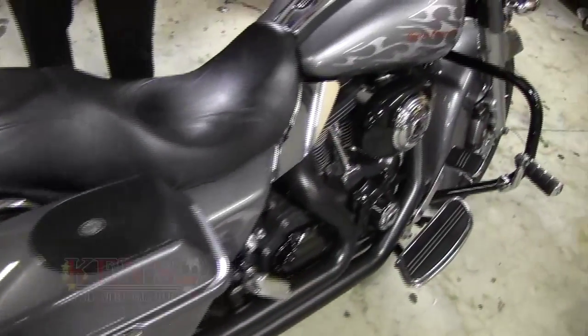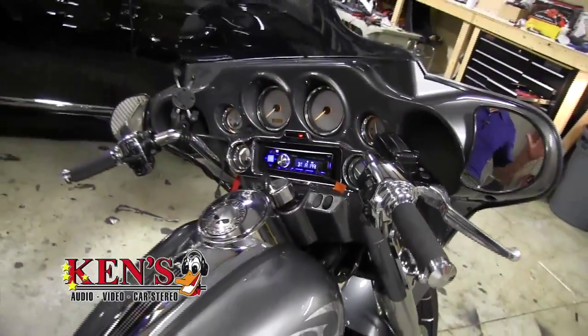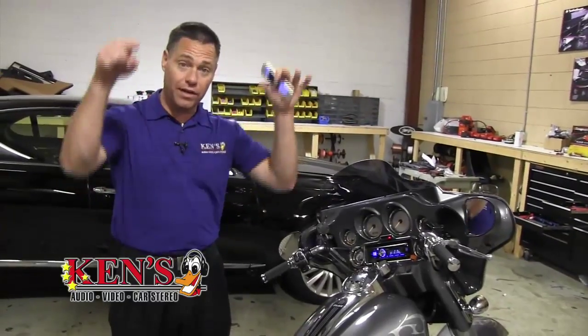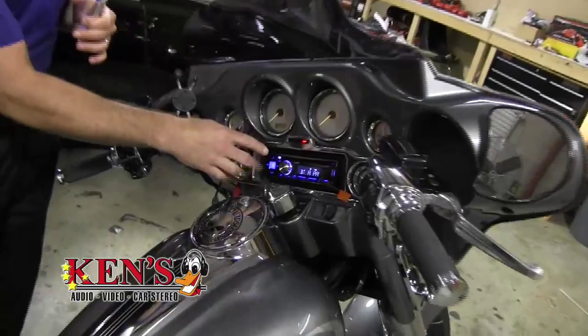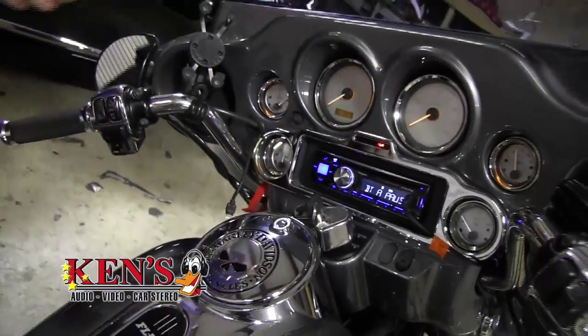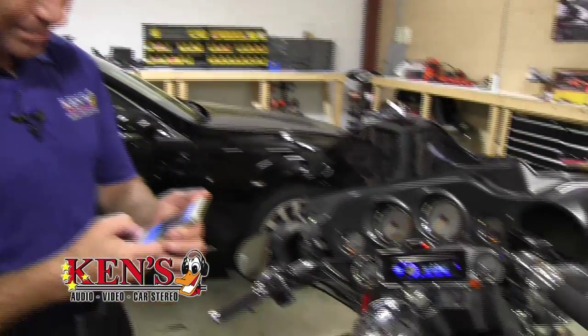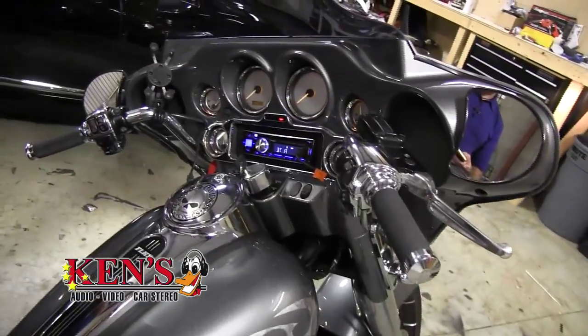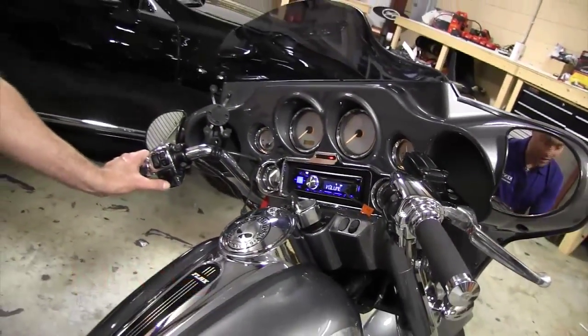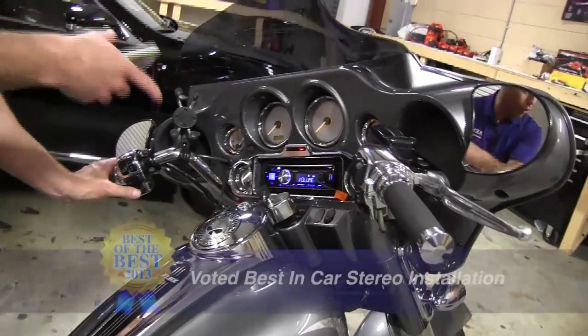Harley-Davidsons — we do absolutely bunches of these bikes. This one is insane beautiful, customized out, but it still had the factory Harley radio. Now that companies like Metra are building Harley-Davidson mounting kits, we can put an aftermarket radio in here properly so it fits safely. We can also hook up factory steering wheel controls. This is AM, FM, CD, USB, Mini, XM, Bluetooth, and Bluetooth audio — a $250 radio with all of those features.